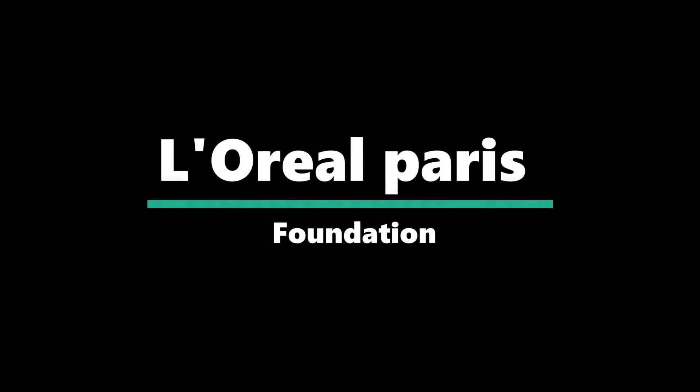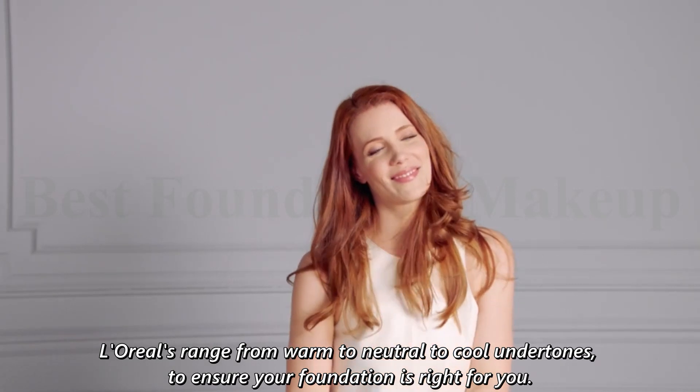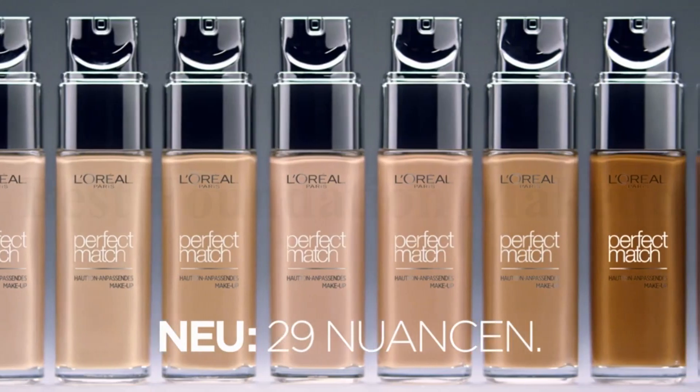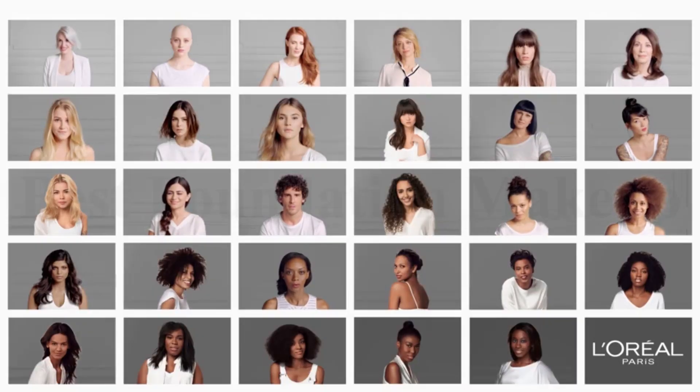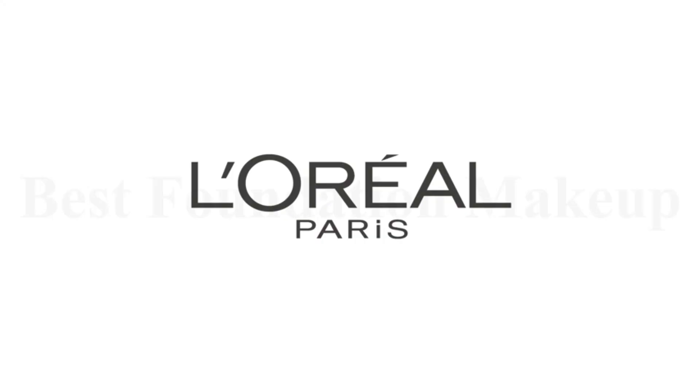Number 2: L'Oreal Paris Foundation. L'Oreal's velvety formula matches your skin's unique tone and texture for a true-to-skin finish — flawless, blendable, and never fake. L'Oreal's range covers warm to neutral to cool undertones to ensure your foundation is right for you. Whilst your skin tone is visible on the surface and can alter through the seasons, your skin undertones are determined at a deeper level and never change.